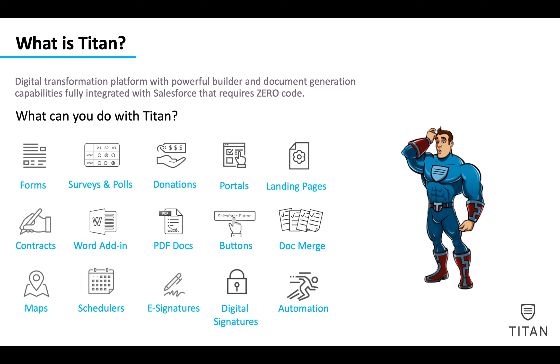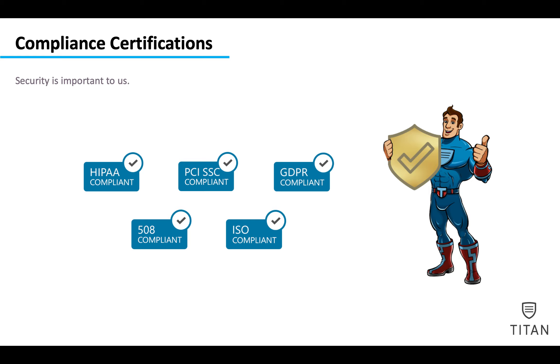It's a full toolkit where you can do everything you want and give your customer a full 360 experience using the Titan platform. These are some of our compliance certifications — we are HIPAA compliant at the highest level, PCI, GDPR, 508 compliant, and ISO compliant.